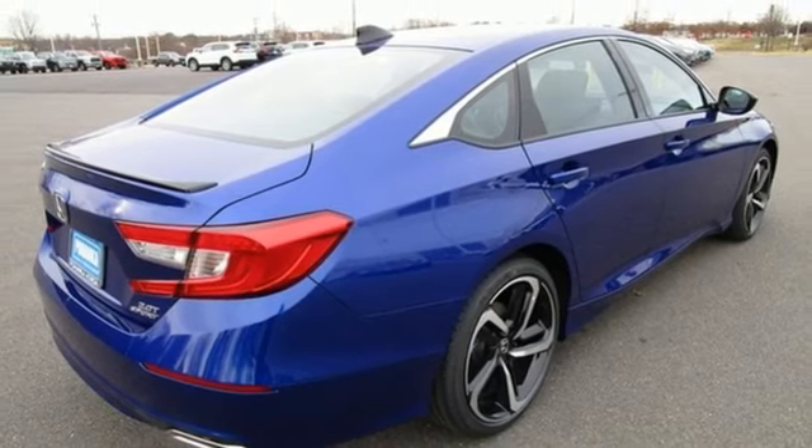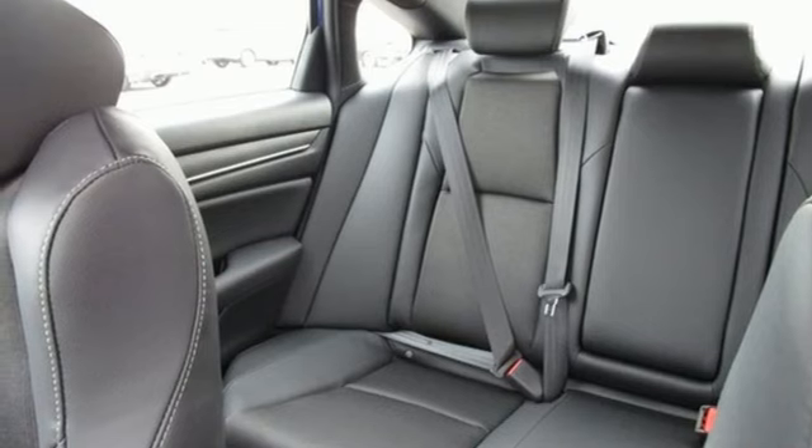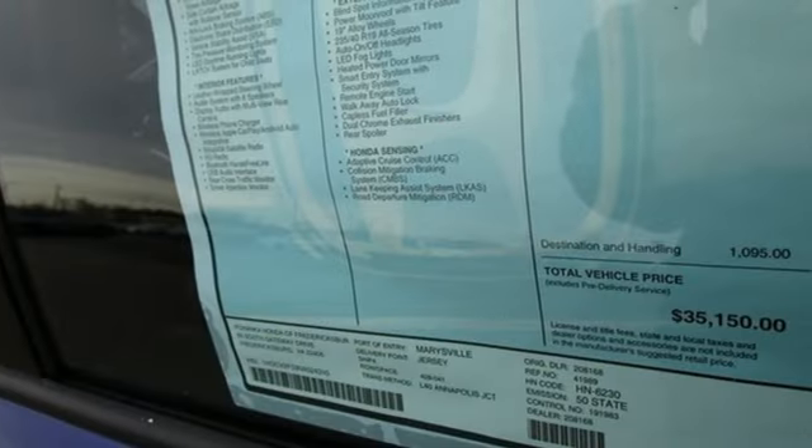Front heated bucket seats, intercooled turbo inline four-cylinder engine, express open and closed sliding and tilting sunroof, gas pressurized shocks, and LED low and high beam headlights.